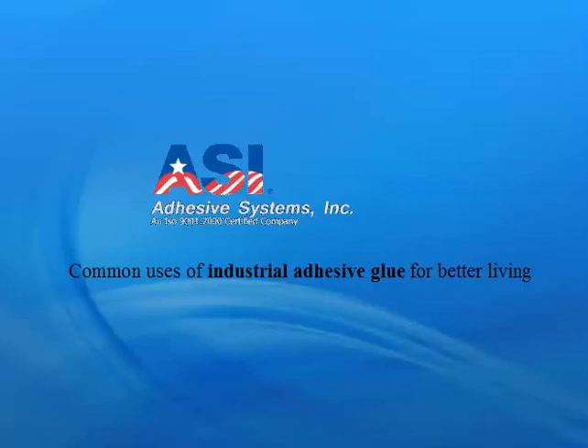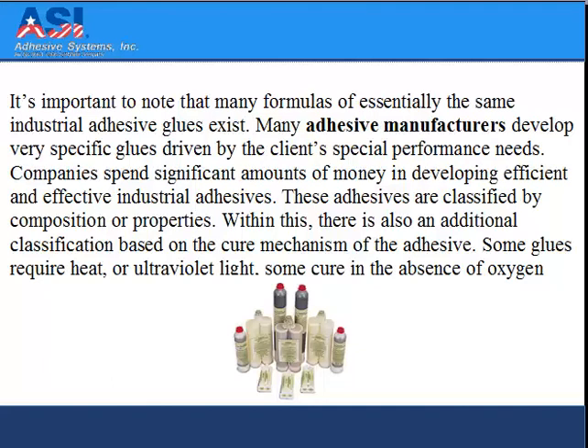Common uses of industrial adhesive glue for better living. It's important to note that many formulas of essentially the same industrial adhesive glues exist. Many adhesive manufacturers develop very specific glues driven by the client's special performance needs. Companies spend significant amounts of money in developing efficient and effective industrial adhesives. These adhesives are classified by composition or properties, with an additional classification based on the cure mechanism of the adhesive.